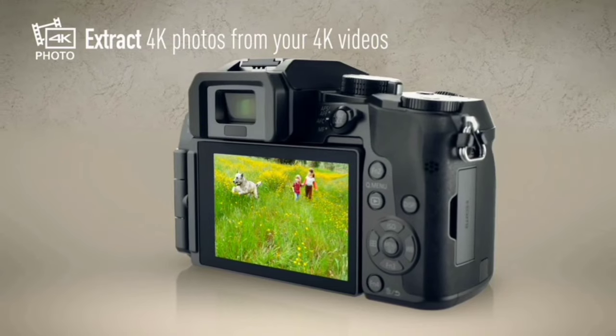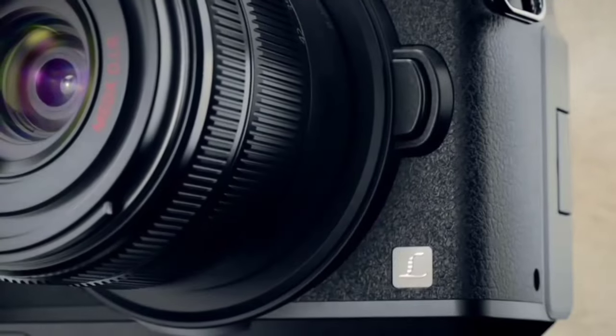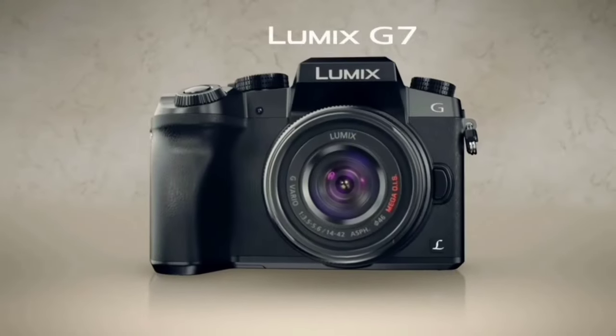The Panasonic Lumix G7KS is great for those who want a lightweight camera that can shoot high-quality video. However, its plastic build is a downside, and APS-C rivals offer better dynamic range.